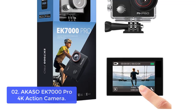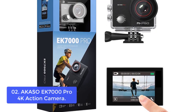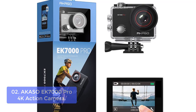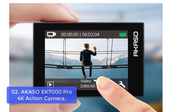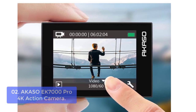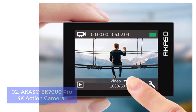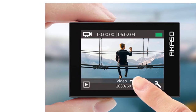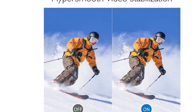List number 2: Akaso EK7000 Pro 4K Action Camera. The Akaso EK7000 Pro Action Camera is one of the most popular cameras on the market today. It delivers 4K 30fps and 1080p 60fps videos, along with 20MP photos that capture every moment in crisp detail and unparalleled clarity. The camera also has an ultra 2-inch IPS touchscreen that shows everything crystal clearly and brightly, allowing you to easily change settings, switch shooting modes, preview, and playback footage.